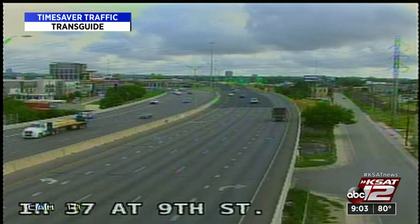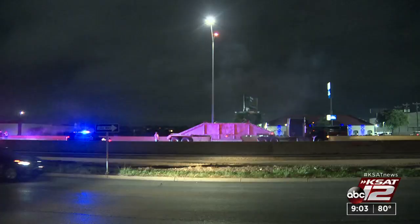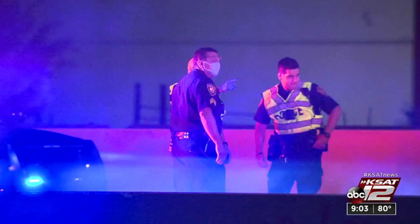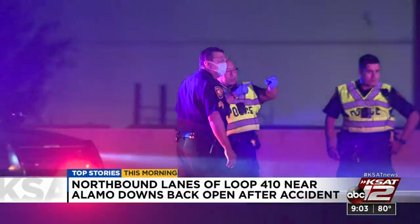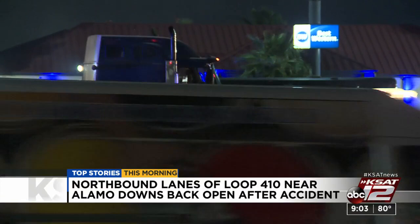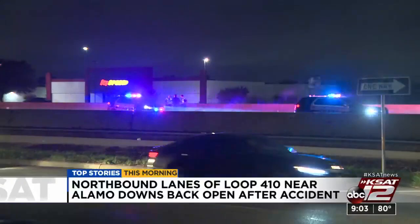Taking a look at TransGuide at 37 and 9th — looks pretty smooth there. And 281 at 410, traffic is moving pretty smoothly as well. But first, we want to update you about an accident on the city's west side. Police say the northbound lanes of Loop 410 near Alamo Downs are now back open. The accident happened just after 5:30 this morning — a man was trying to cross the highway when he was hit by an 18-wheeler. He was taken to University Hospital in critical condition. The driver of the big rig stopped and is not expected to face any charges.